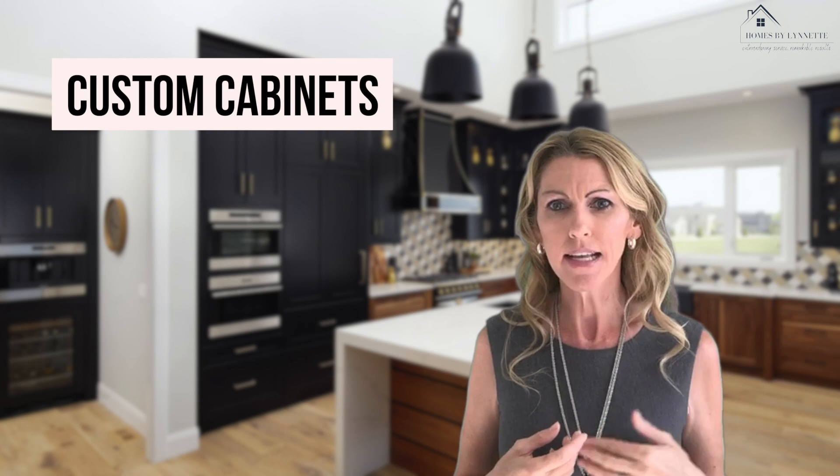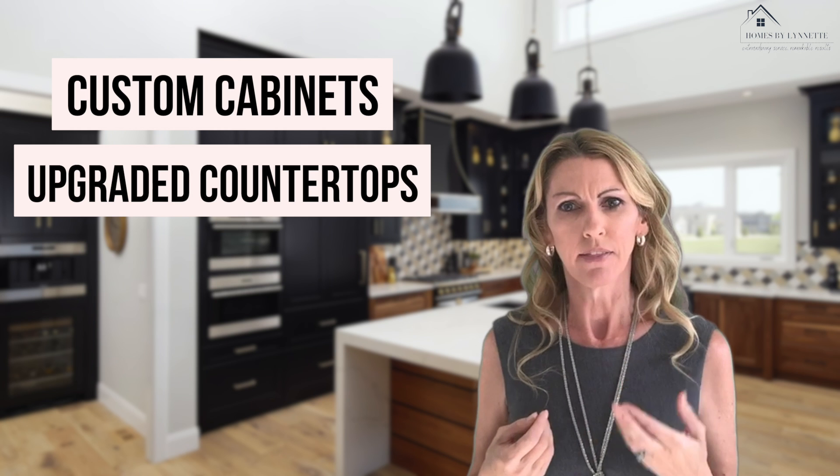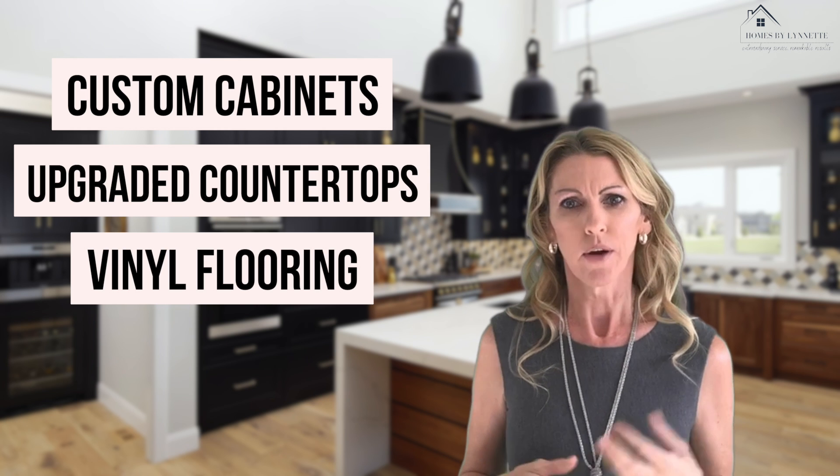You want to know the cost for upgrades like custom cabinets, upgraded countertops, luxury vinyl plank flooring, or even backsplashes up front. Knowing the cost for the upgrades you want before the build begins will help you decide whether they're worth the investment.